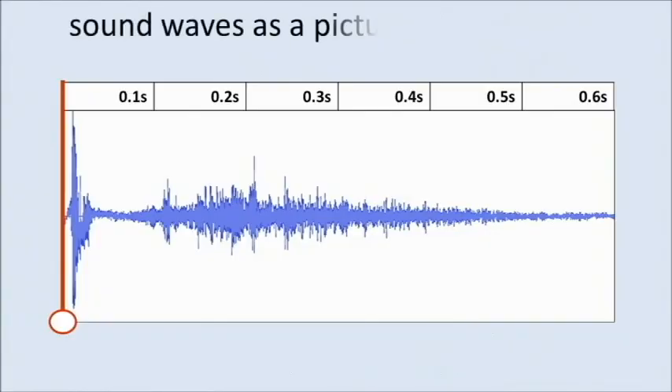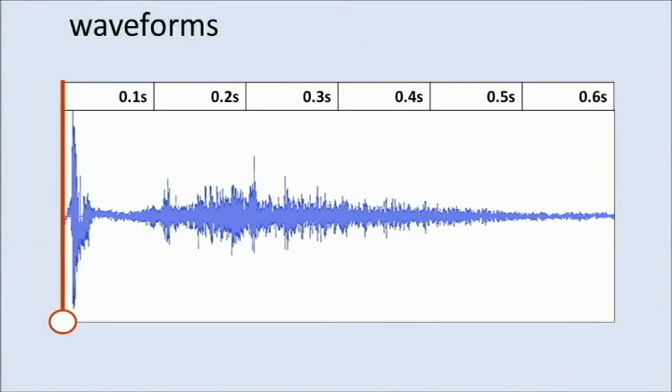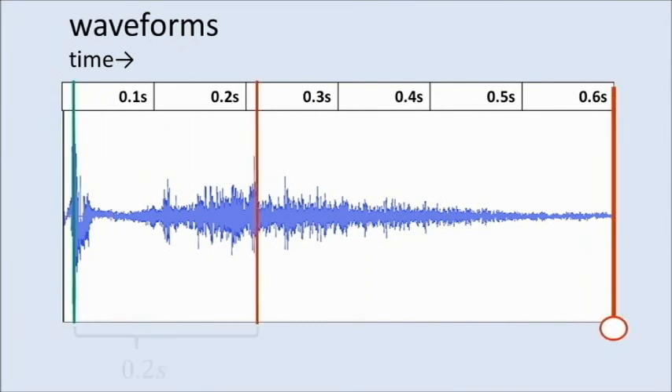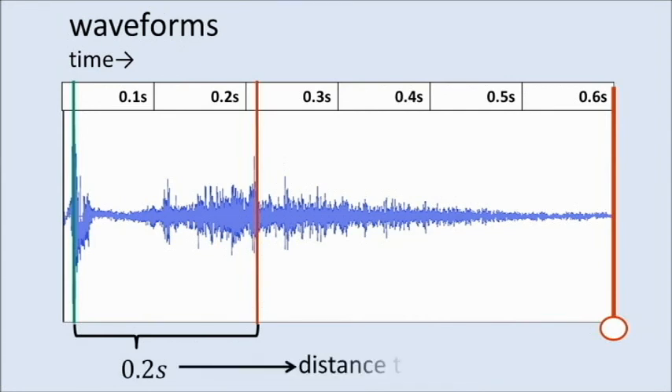We can also draw sound waves as pictures called waveforms. In this picture, time goes to the right, and the thickness of the blue shape shows how loud the sound is over time. Let's listen to our balloon once again, this time with the picture. As you can see, there are two points when the sound is loudest. These represent the balloon popping and traveling to our ears directly, and its echo.